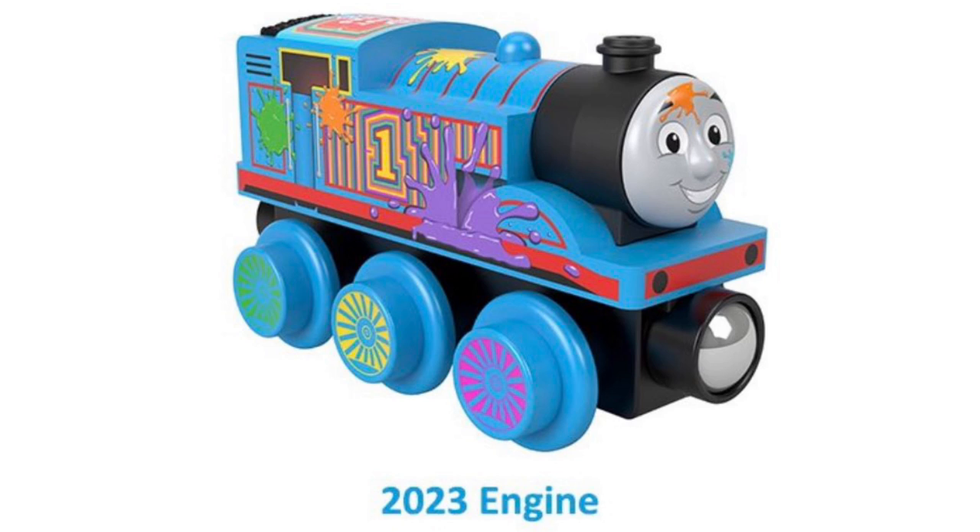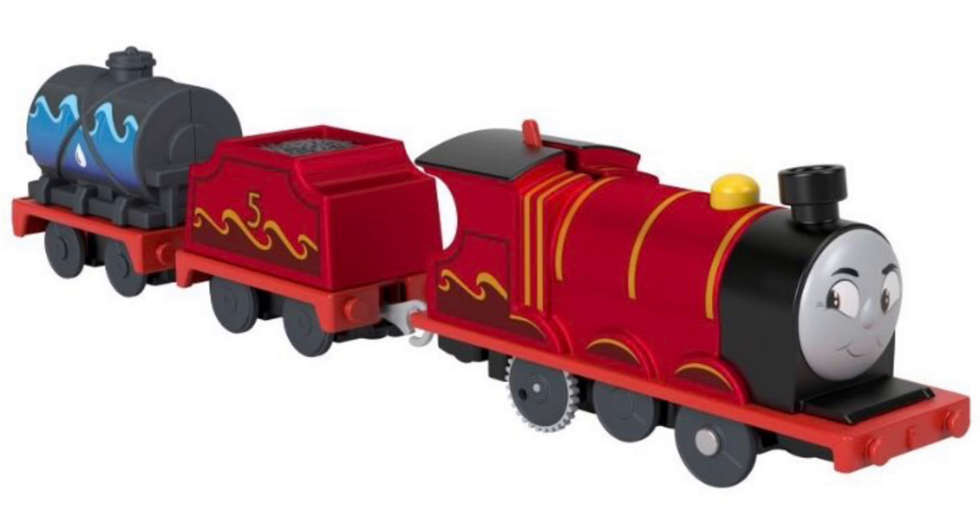Then we have this shiny red James that has flames on the side of him, as well as a tanker that has water on the back. Maybe he's putting out a fire — that might be what this Greatest Moments pack is about. He looks really determined to put out the fire and be the hero of the day.